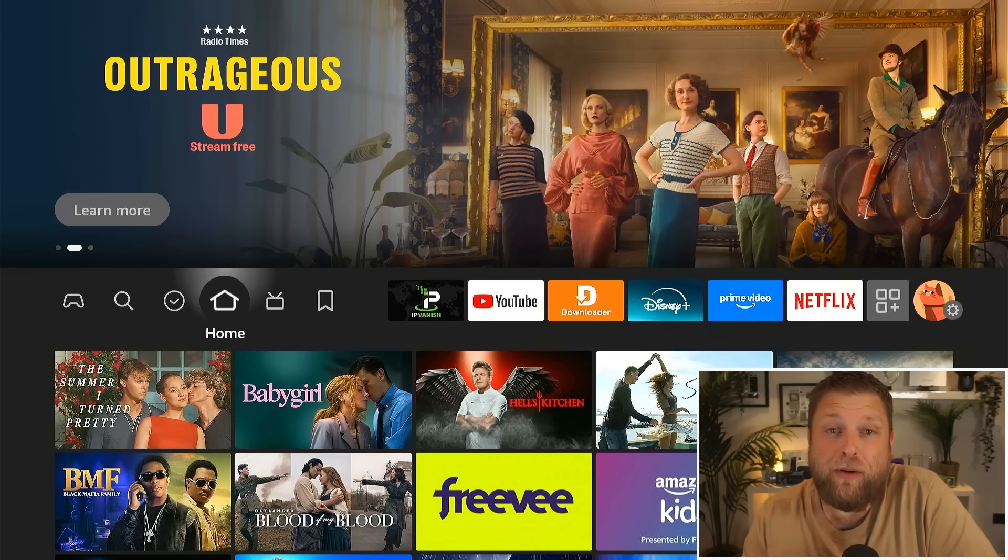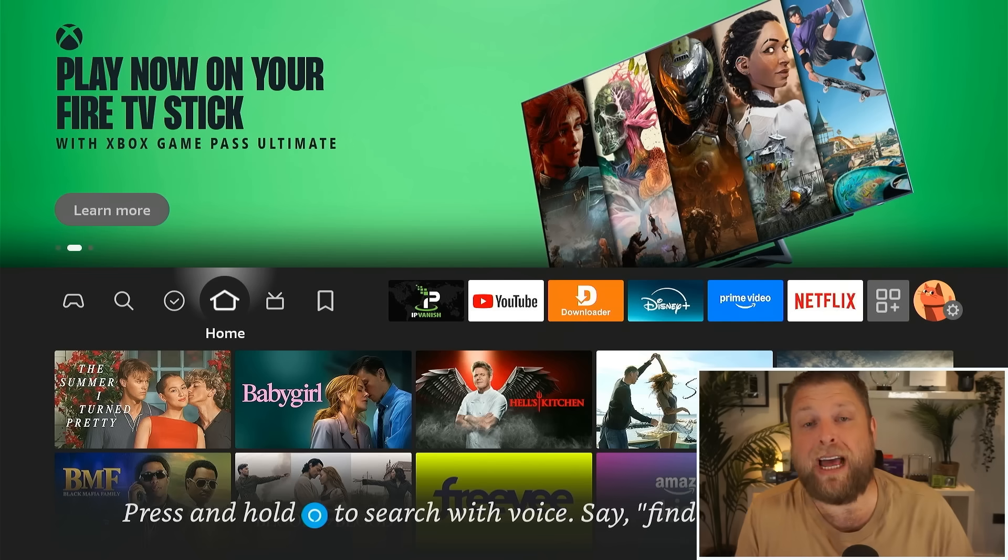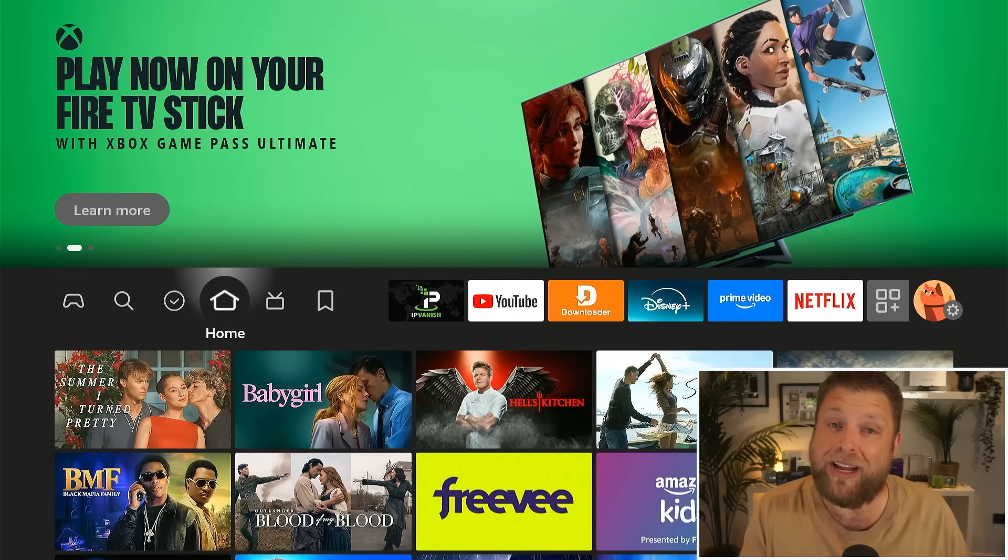Fire Stick users are getting caught out by what they think is the real Downloader app, but it's not. There is a version in the Amazon App Store that looks very similar but actually charges you.